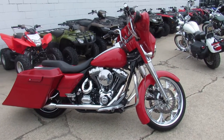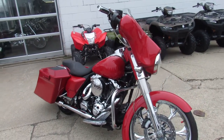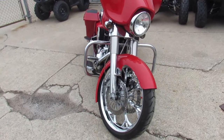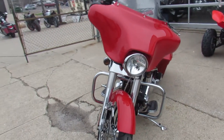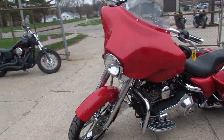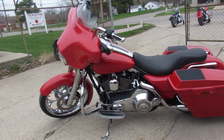Hey guys, we got one bad-ass Street Glide here. It's Approval Power Sports doing some videos on our used Harleys. We've got over 450 used Harleys, over 600 used bikes total. We've got guaranteed financing, lease programs, out-of-state financing, and nationwide shipping. We've got a ton of bikes and it's springtime, guys — it's riding season.